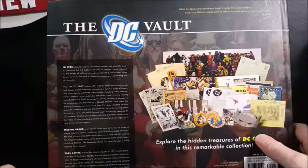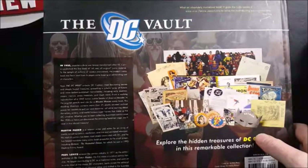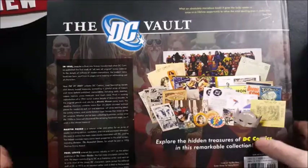Copyright of the DC Vault is 2008 by DC Comics. All characters, names and related elements are trademarks of DC Comics, all rights reserved.